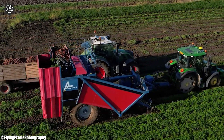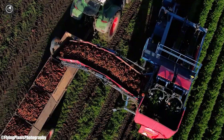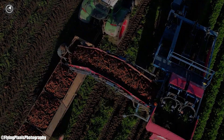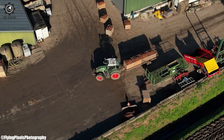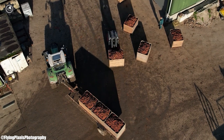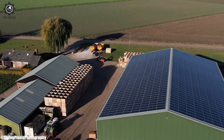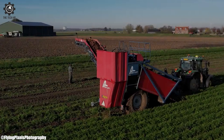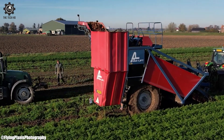A standout feature of the Farmer 410 Vario is its incorporation of state-of-the-art technology and precision farming capabilities. Outfitted with advanced guidance systems and GPS technology, this tractor facilitates highly accurate and automated farming operations, reducing operator fatigue and ensuring precise fieldwork, including planting, harvesting, and tillage. This not only amplifies productivity but also minimizes resource wastage, promoting sustainable agricultural practices that are vital for the future of farming.